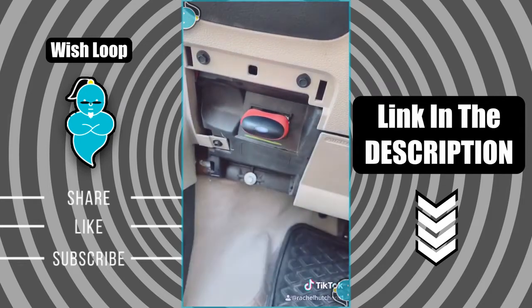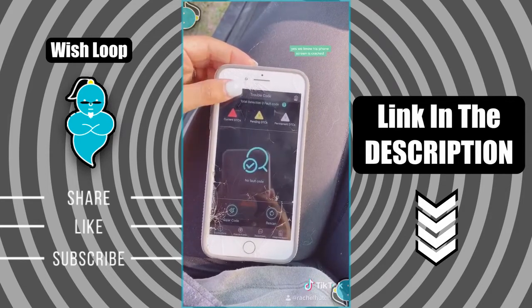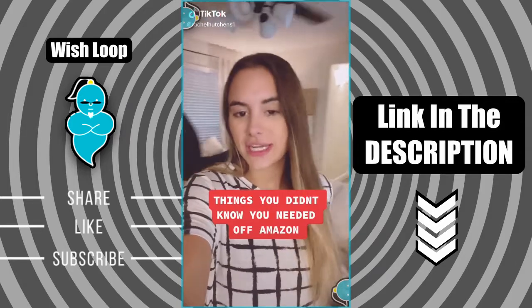Things you didn't know you needed off of Amazon — this is a Bluetooth car diagnostic scanner. Plug this device into your car and it connects to an app on your phone where you can literally find out what's wrong with your car within seconds. It will tell you why your check engine light came on, if the battery life on your car is in good shape, and basically everything in between.